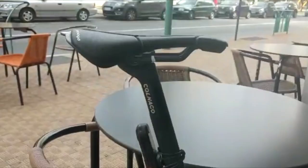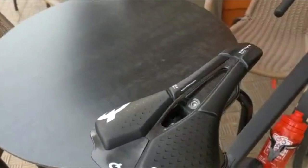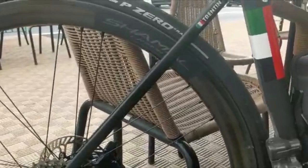Matteo Trentin's groupset on the bike is the Campagnolo Super Record. We can also see the pedals he's using are the Look pedals, and his saddle is from Prologue — the Scratch M5 Pass, weighing in at 201 grams when fitted with the Tyrox rail.